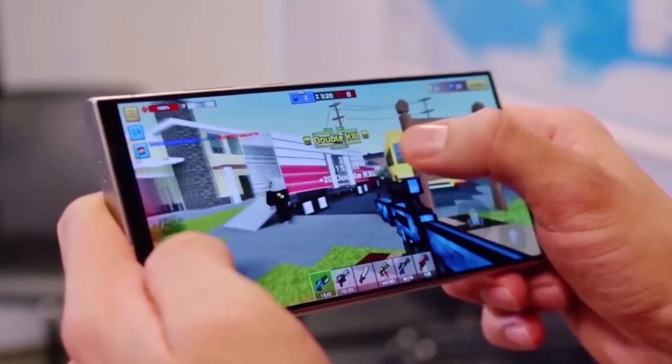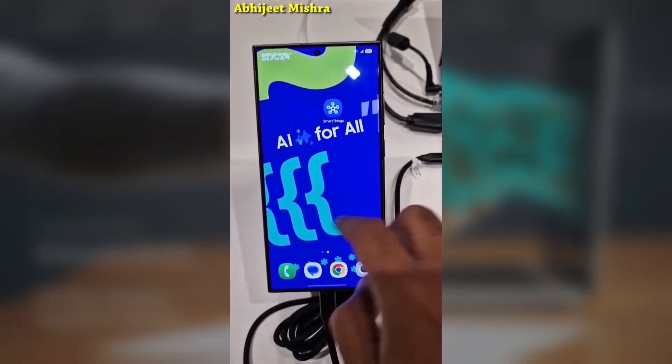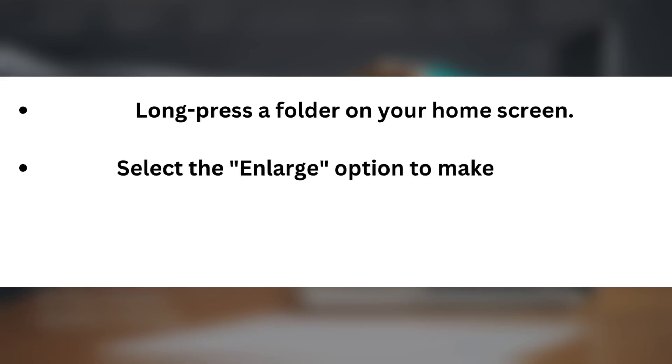How to enlarge home screen folders: want to try this out for yourself? Here's how you can do it. Long press a folder on your home screen, then select the enlarge option to make it bigger.